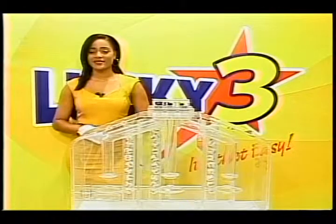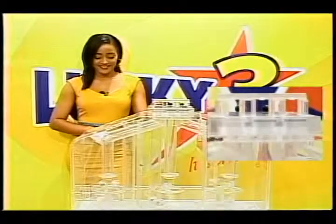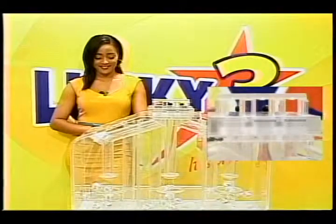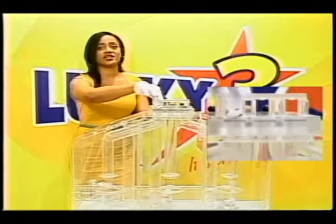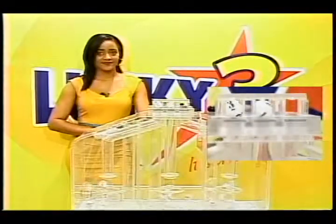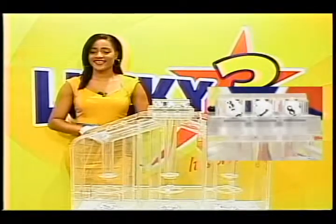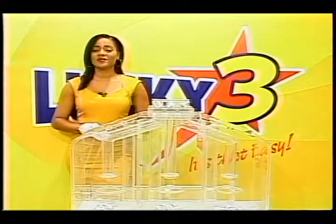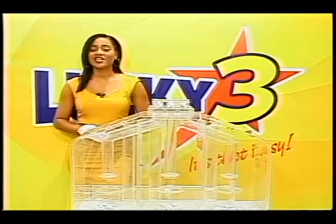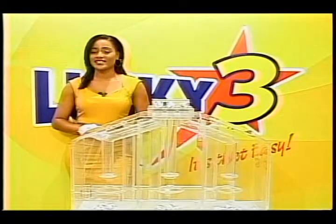The Lucky Three winning numbers will now be selected. Good luck. The first number is 3. The second number is 1. And the final number is 8. Again, the Lucky Three winning numbers are 3, 1, 8. With Lucky Three, it's that easy. All of our draws for this evening were supervised by an auditor from BDO. Congratulations to our winners, and thank you all for playing responsibly. Feel free to join me at 10 p.m. this evening for your Super 6 win. I am your hostess, Iva Charles, saying goodnight.